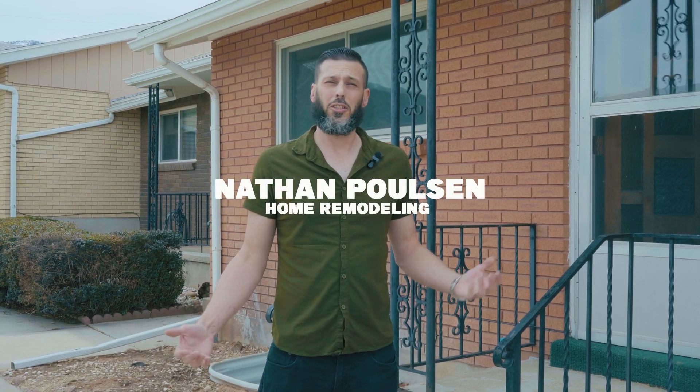Hey everyone, it's Nathan again. I'm just really excited to show you my latest rehab home, the vintage condo. So come along and I'll show you around.